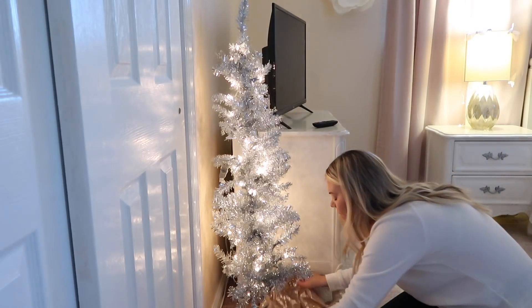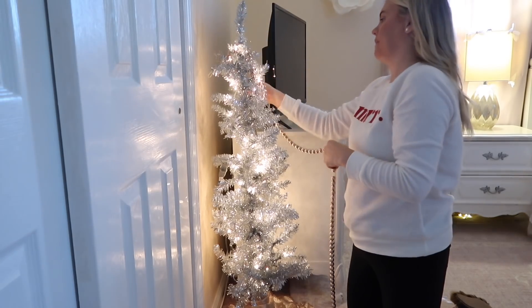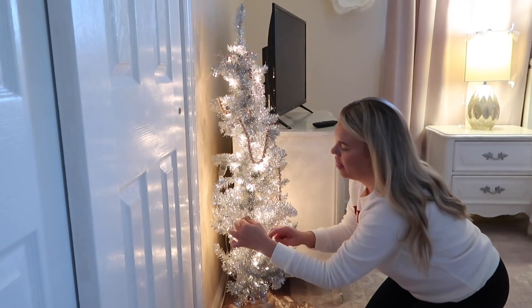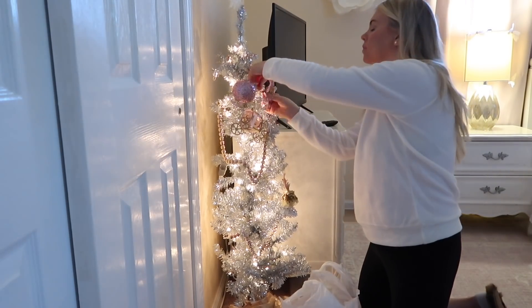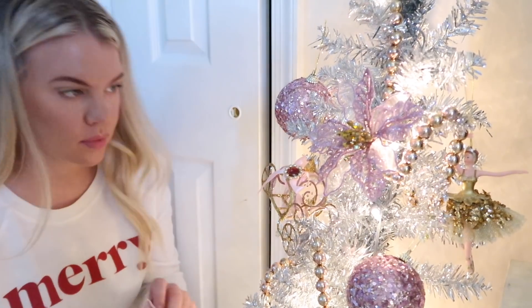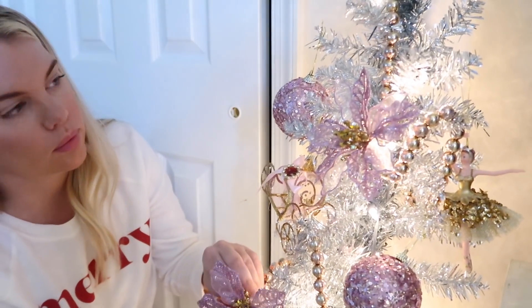I just use a sequin table runner from my wedding and wrap it around the tree. Most of these decorations I got from Walmart again — they were really inexpensive. You don't need to buy expensive ornaments to make a vision come to life. Dollar Tree has some great options, and Walmart is usually our go-to for this type of stuff as well.